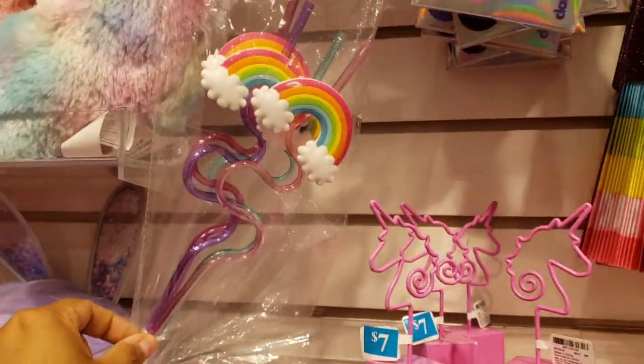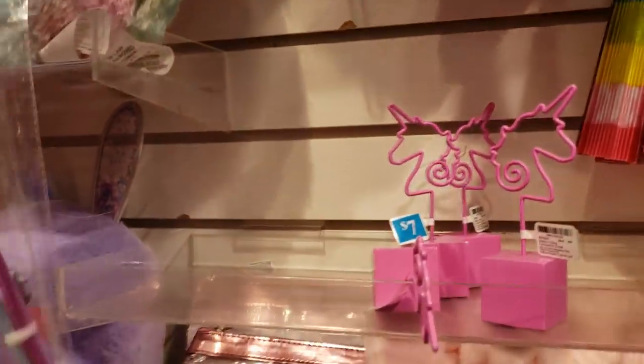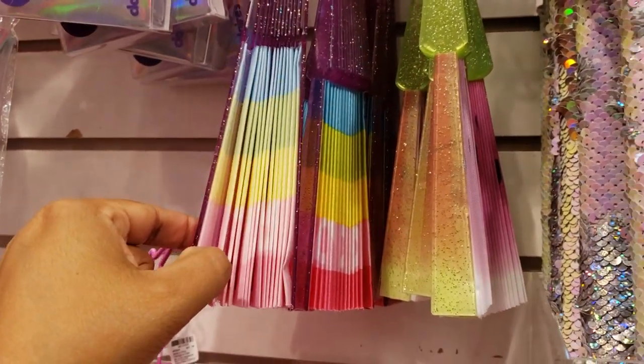They have straws — you get four in here — and they're asking $8 for straws. They also have fans here for $5.